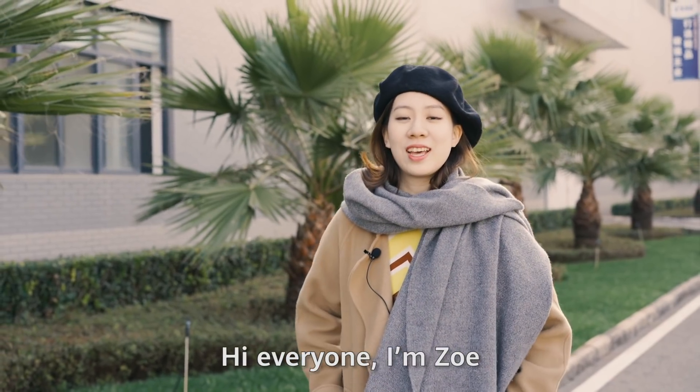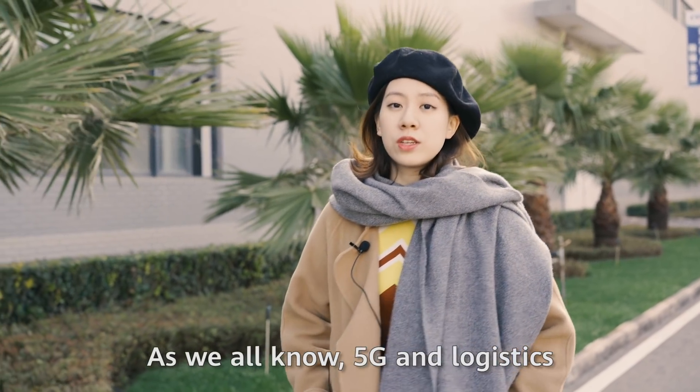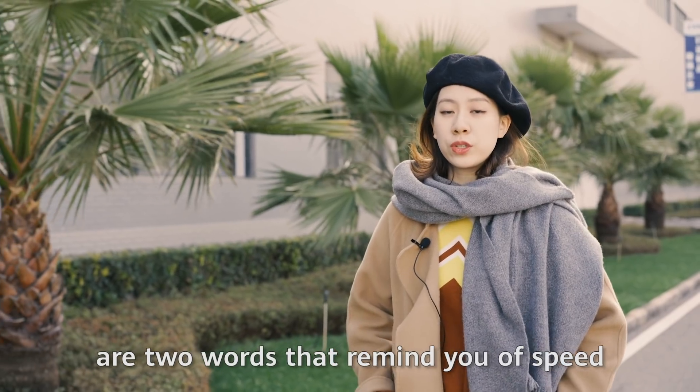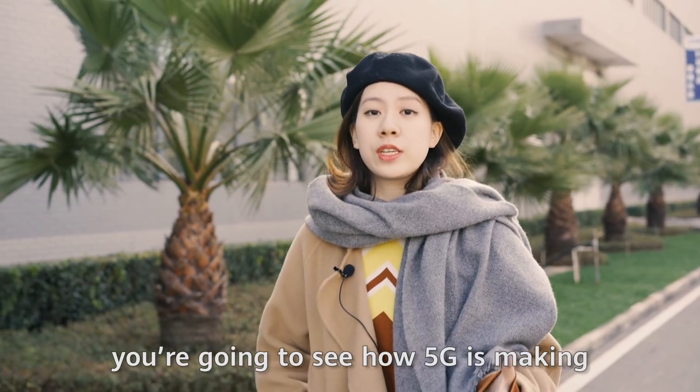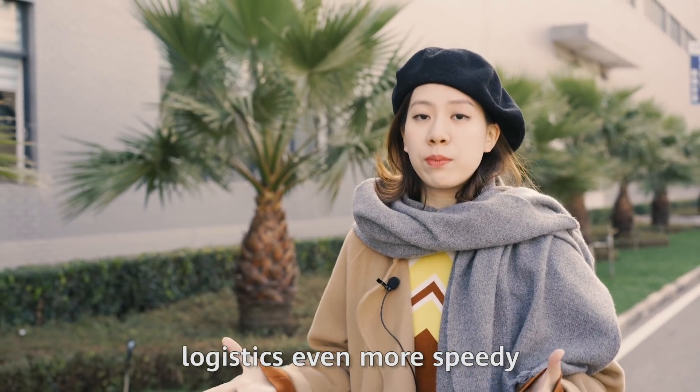Hi everyone, I'm Zoe. As we all know, 5G and logistics are two words that remind you of speed. In this video, you're going to see how 5G is making logistics even more speedy.